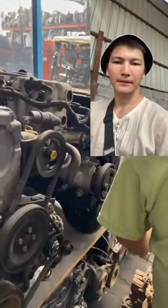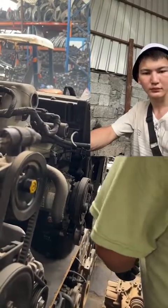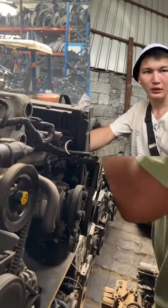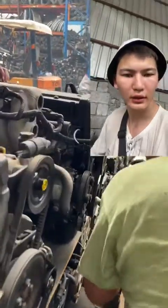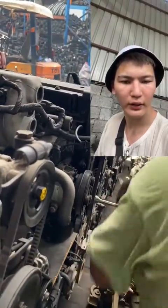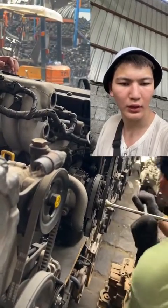Now I have changed my approach. I only buy cheaper engines of good quality. Earlier I bought 60-70 engines in one container, but now I buy 100-110 engines per container. For example, this time I bought 110 engines and 80 front body parts assembled.